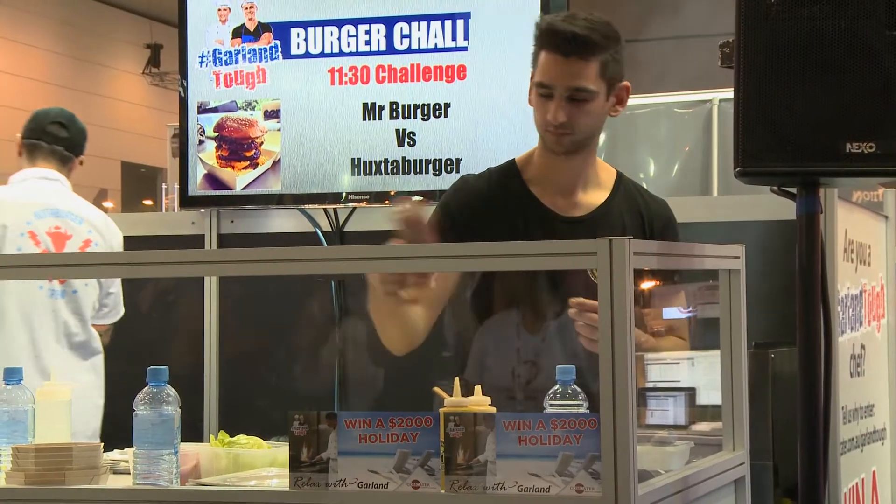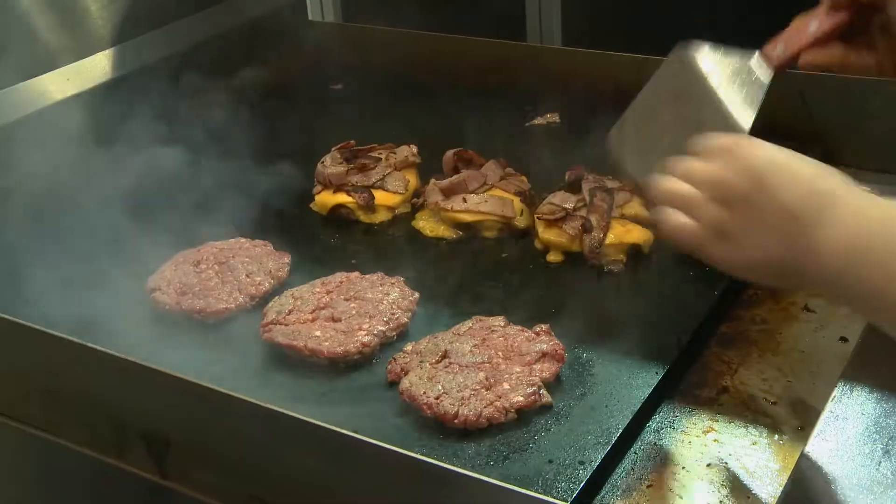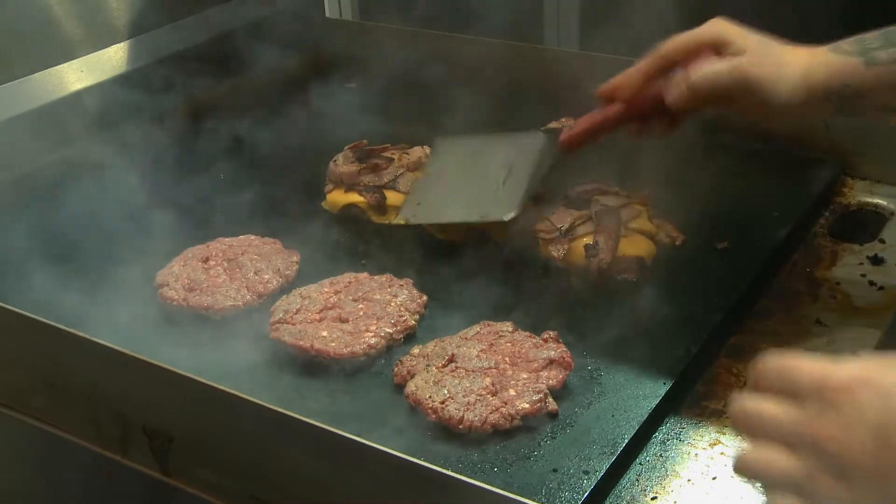Welcome to Fine Food 2014. This is the Comcater stand. This is the third day and we've had an absolutely fantastic time here. Very interactive this time — we're not scared to use our equipment and have all of our equipment live.